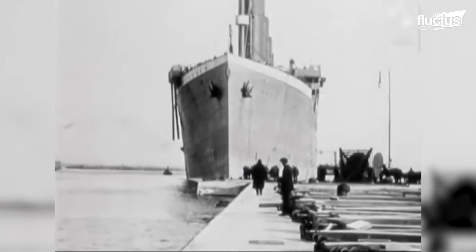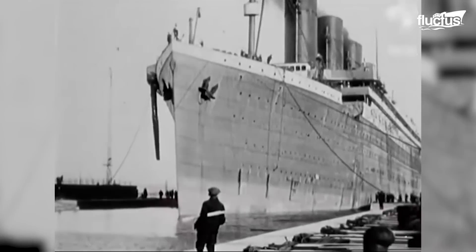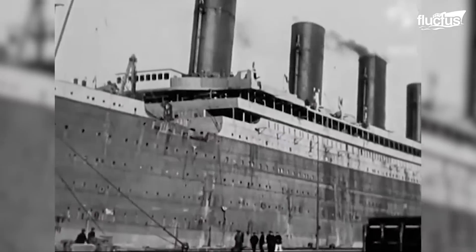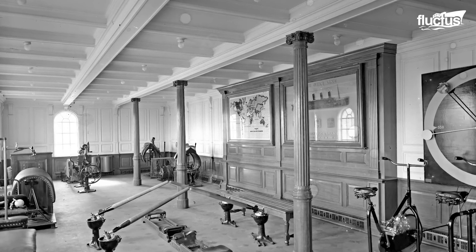At the time of its launch in 1912, the Titanic was the largest ship afloat and the very picture of elegance. It was a full 882 feet long, 92 feet wide at its thickest point, and 104 feet from the top of the bridge to the keel.